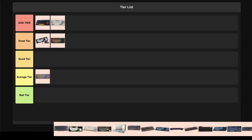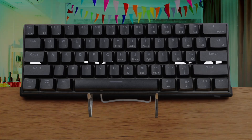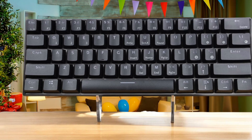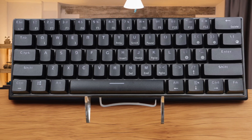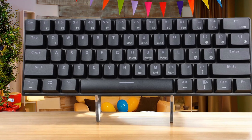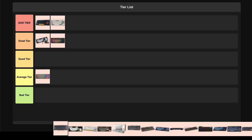Royal Clutch RK61. This budget 60% keyboard feels exactly as cheap as its $37 price tag suggests, with wobbly keys that make typing feel unstable and inconsistent. The software is completely broken and doesn't work, which means you can't reprogram keys or set macros — absolutely essential features for programming. While it has Bluetooth connectivity and hot-swappable switches, the high latency makes it unsuitable for any serious work, and the overall build quality screams budget compromise. The lack of dedicated arrow keys combined with unreliable software makes this keyboard more of a frustration than a tool. I'm throwing this straight into the trash tier because a keyboard that can't even run its own software has no business being used for programming.